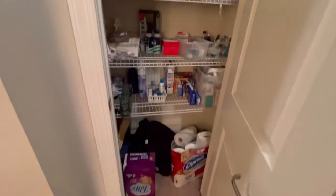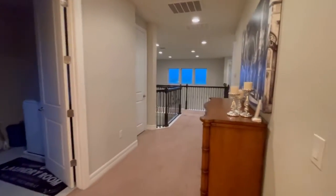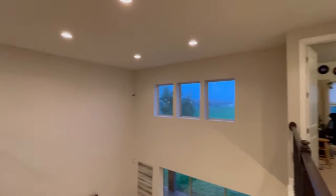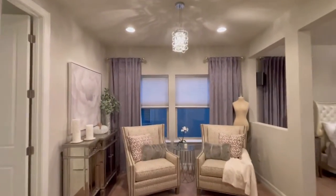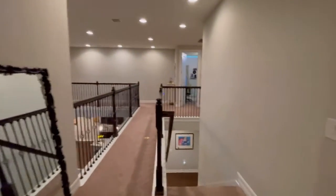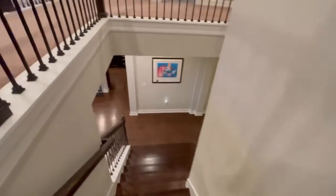And here's the linen closet. This goes downstairs, and we'll go across — there is more to see. We've seen it all. I sold this identical floor plan in another community about a year ago, so I was familiar with it as I walked through. It's a very nice home with a great layout.